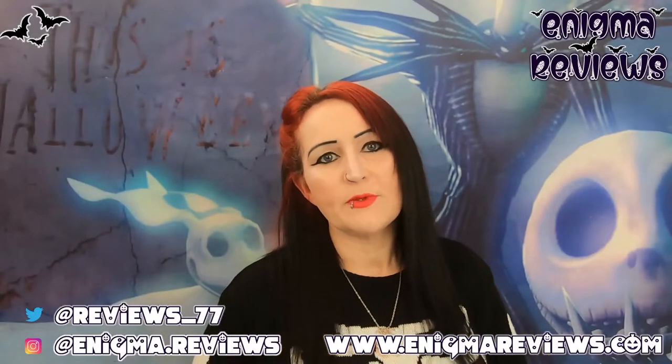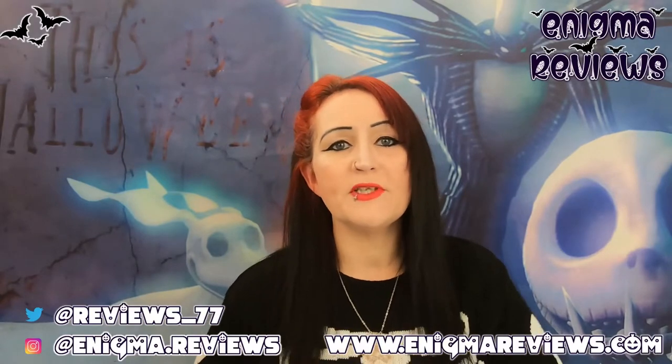Hi guys, welcome back to Enigma Review. Today I'm going to be doing a Halloween special Poundland and a very small Home Bargains haul. It's my last Poundland haul for Halloween for sure. I'm not too sure if I'll go in there for Christmas bits and pieces, but as for Halloween, it is the last.